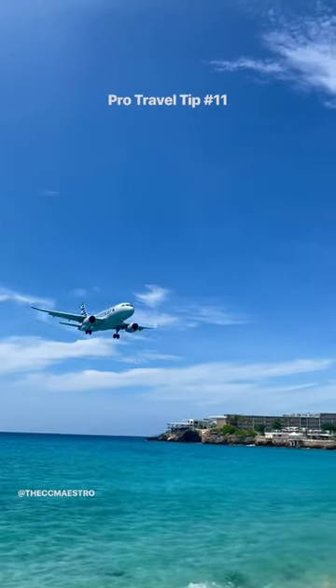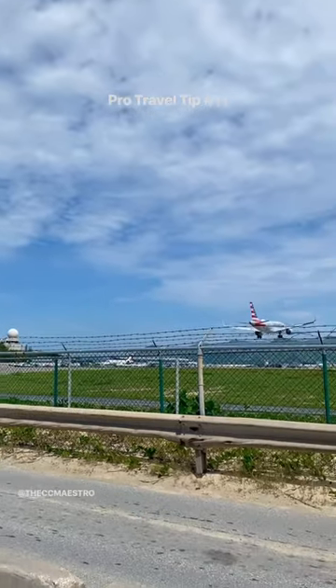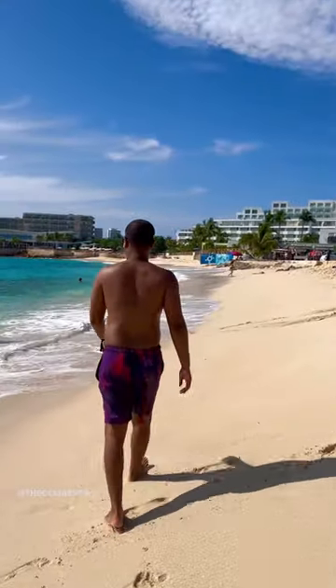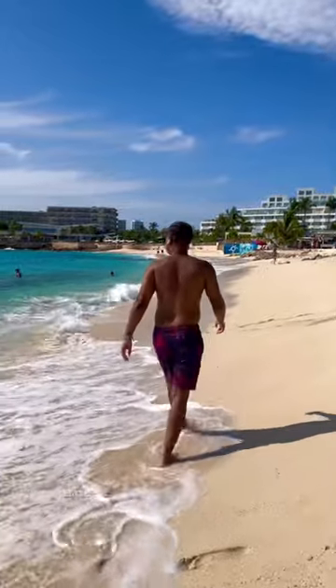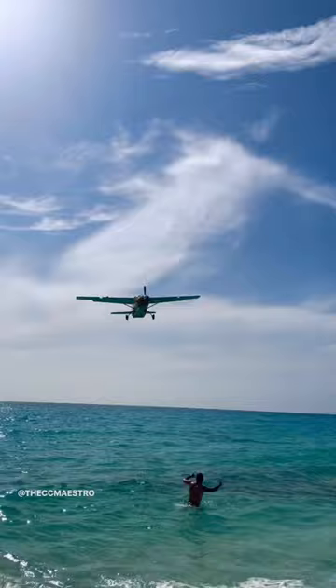Travel tip part 11. Today I'm going to show you how to get that beautiful footage of you on the beach in St. Martin at Maho Beach. When the plane goes over you, you get that perfect Instagram reel shot. And as you'll see in this one right here, I was either going too fast or too slow and the plane went right over my head.